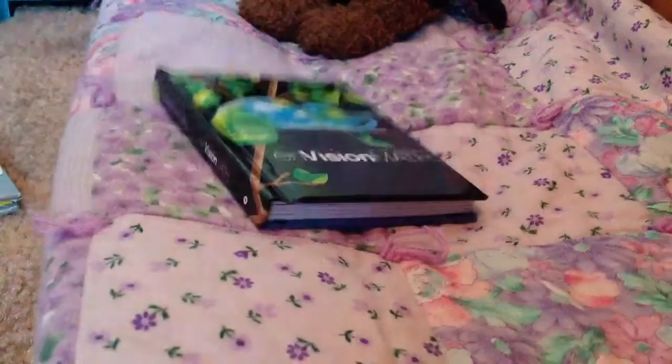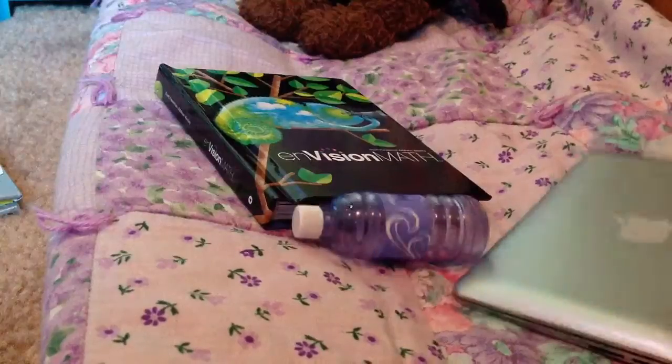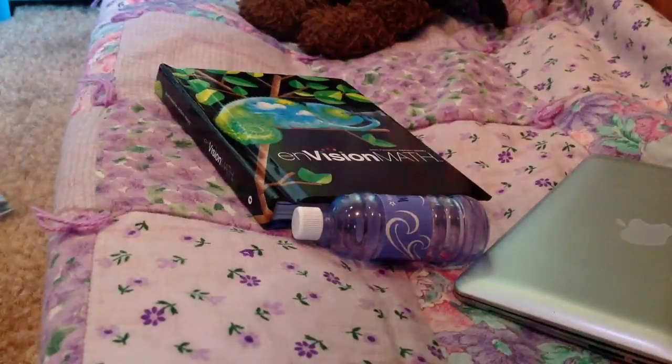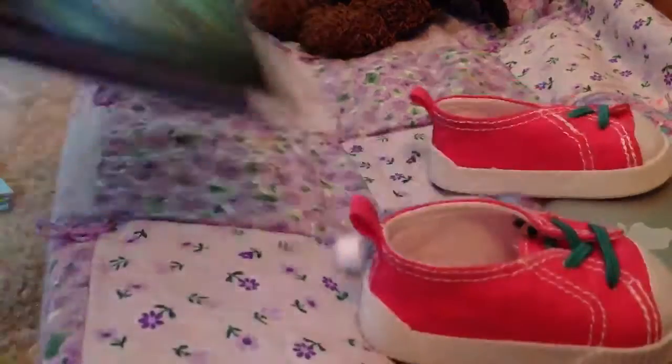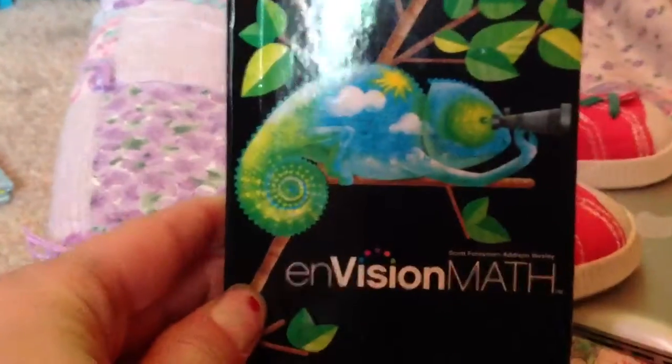American Girl Doll August Favorites. Number one is the math book — I think the cover is really, really cute.